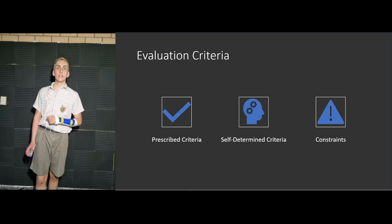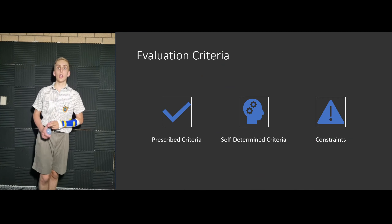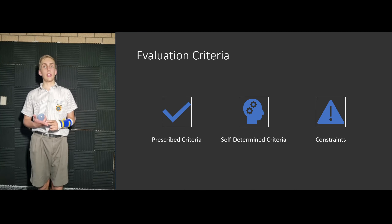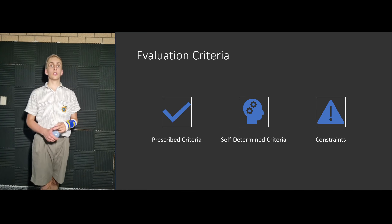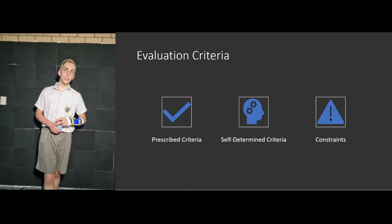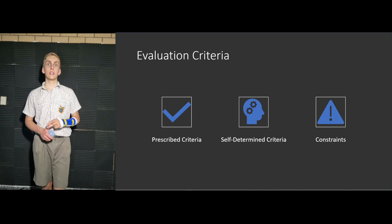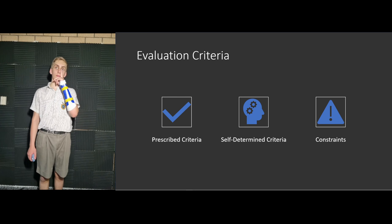Next, we have the criteria that have to be met for the digital solution, including the prescribed criteria, self-determined criteria, and constraints. For the prescribed criteria, there is the personal, social, and economic impacts and considerations to identify risks, the user interface prototype, accuracy and efficiency of the algorithms, and a low-fidelity non-prototype digital solution.